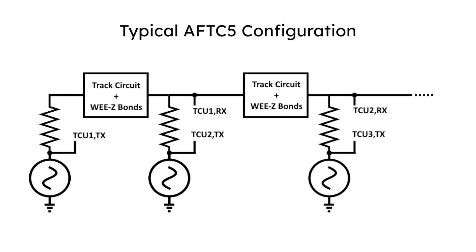This diagram shows a typical AFTC5 configuration. The signal from each TCU is transmitted through a series of filtering transformers, known as wheeze bonds, and ultimately through the track circuit, which represents the electrical characteristics of the train tracks, including the train moving across it.